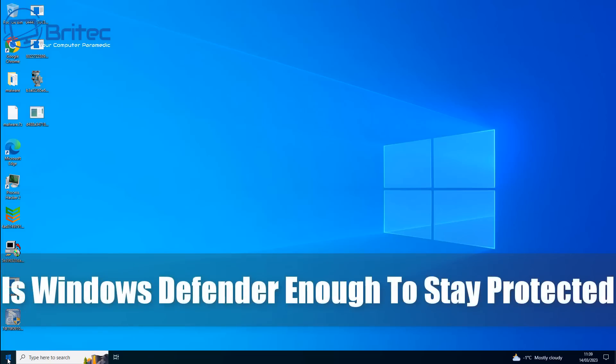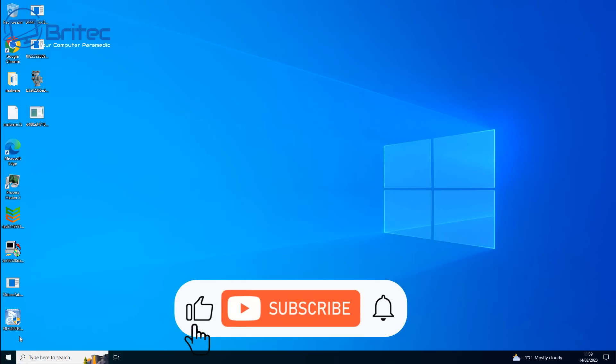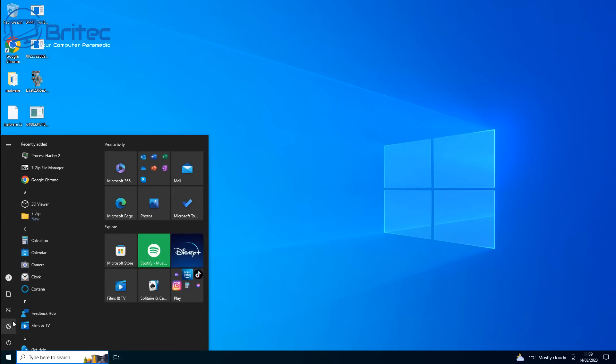Is Windows Defender enough to stay protected in 2023? I get this question quite a bit. So I thought I'd make a video and give you my opinions on Windows Defender and some of the options available for you. These opinions are my own, there's no massive in-depth testing done. It's just me showing you and explaining what Windows Defender is and how it can protect you.